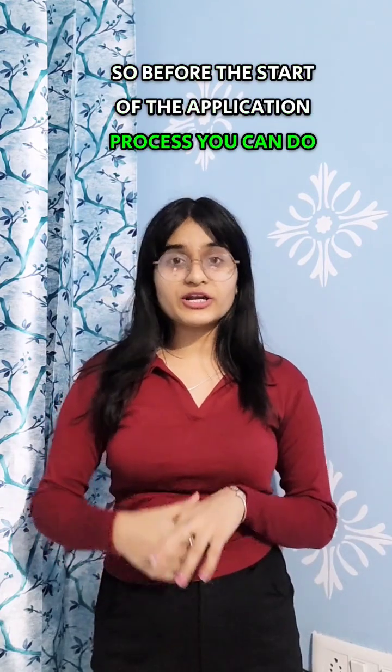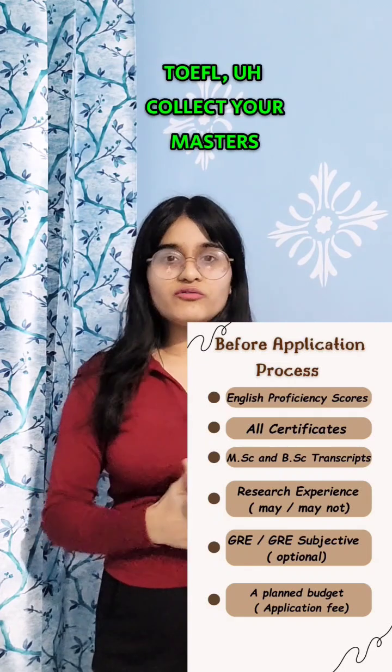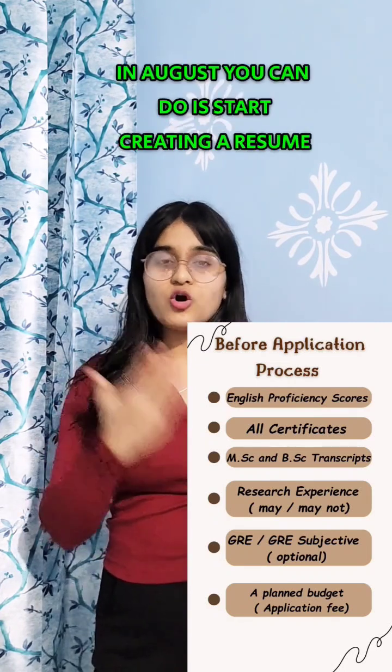Before the start of the application process, in August, you should collect your certificates, give your IELTS or TOEFL exam, and collect your master's and bachelor's transcripts.